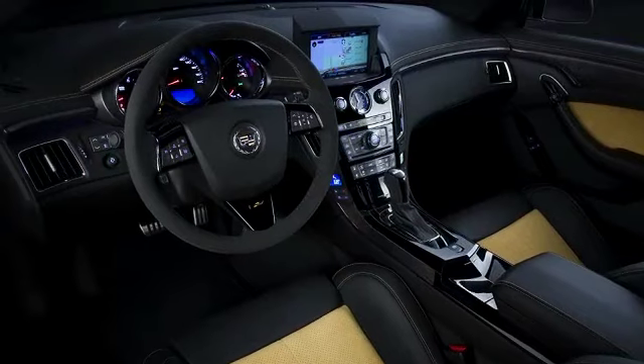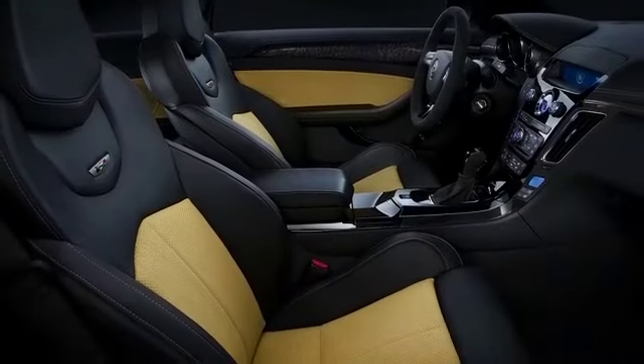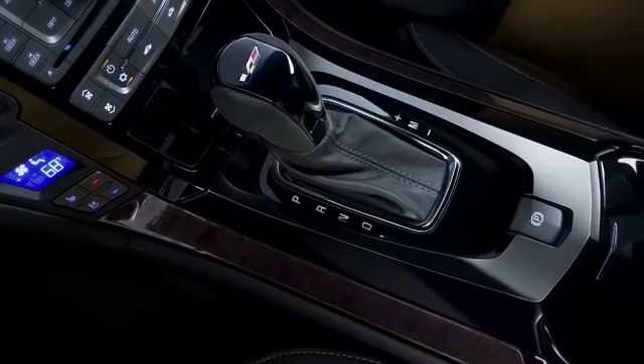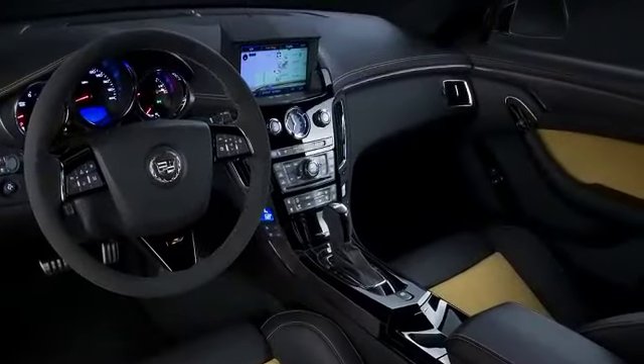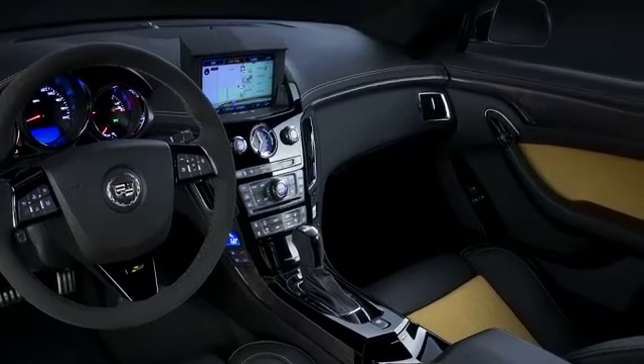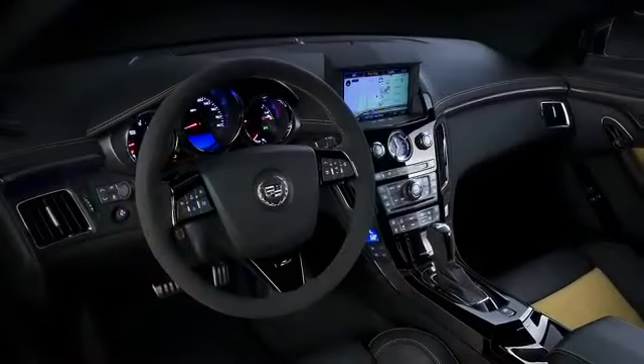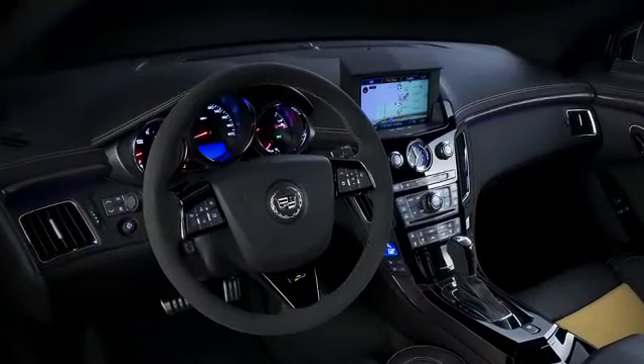The interior also picks up that cue. There are different textures and materials in the interior, like the microfiber suede, black leather, and the black sapele wood. They're all different studies in a similar black range and family. On the CTS V-Coupe, you can option the vehicle with the saffron interior, which has saffron yellow on the seat inserts and the doors. It also has a lot of saffron stitch detailing on the instrument panel.